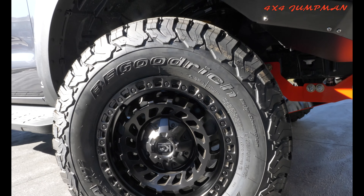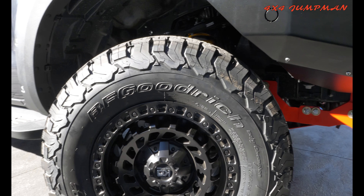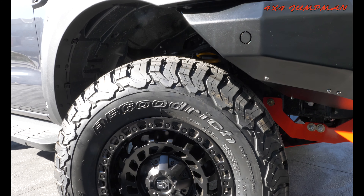The tires are the BF Goodrich K02s, all-terrains.